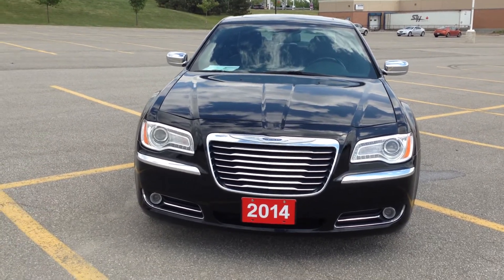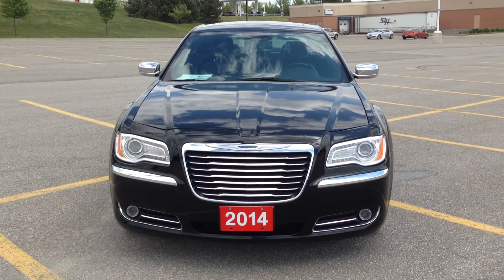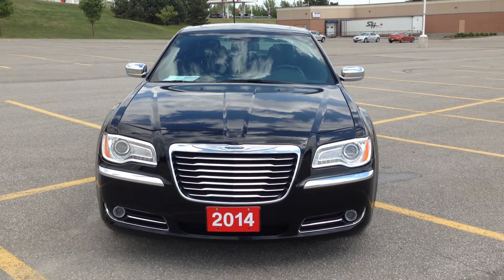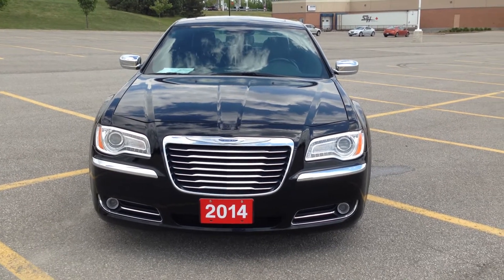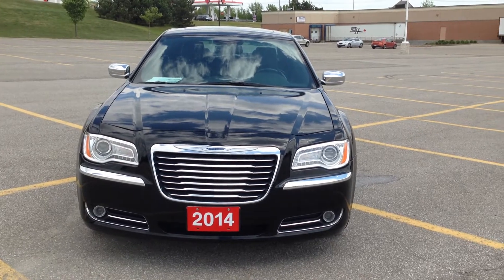Hey everybody, here we are once again at MacIver Dodge Jeep Chrysler in the heart of New Market at 17615 L Street, across the street from the Upper Canada Mall. Today for your consideration we have a 2014 Chrysler 300.